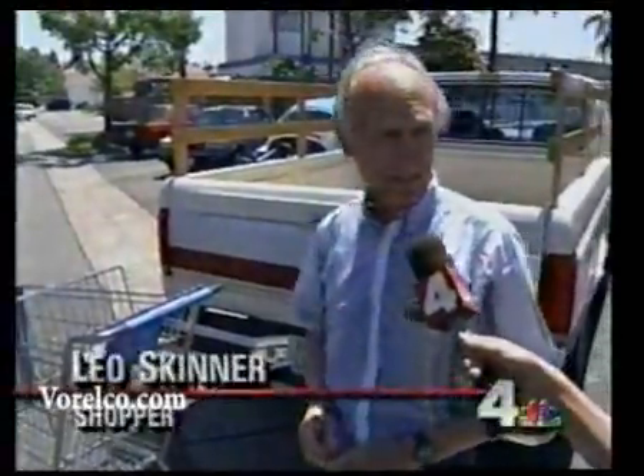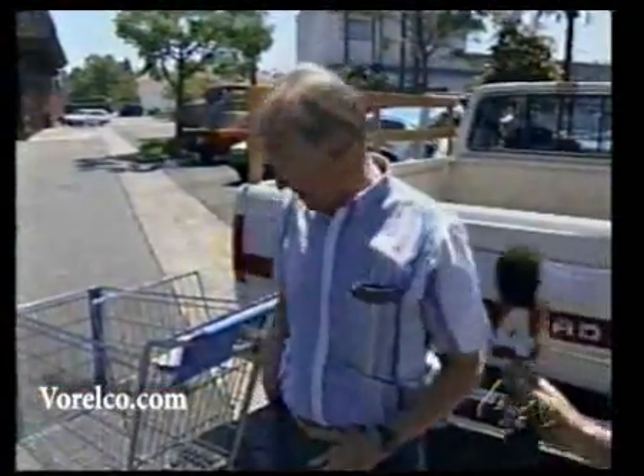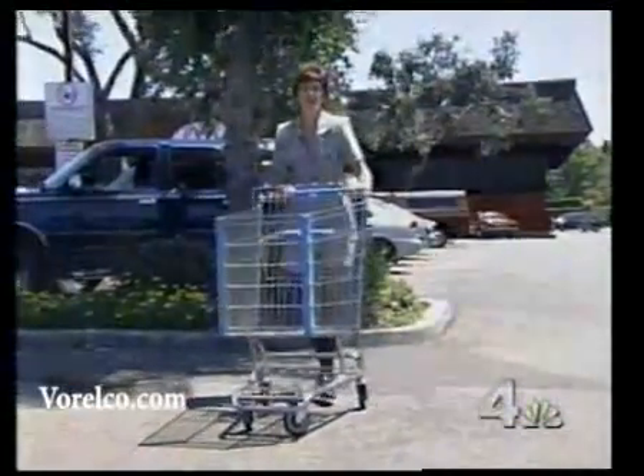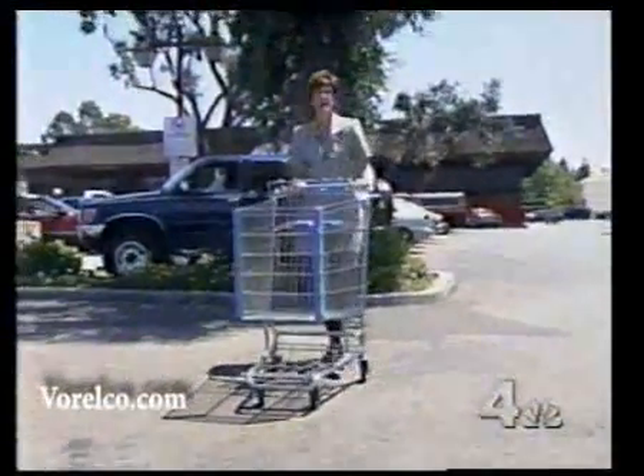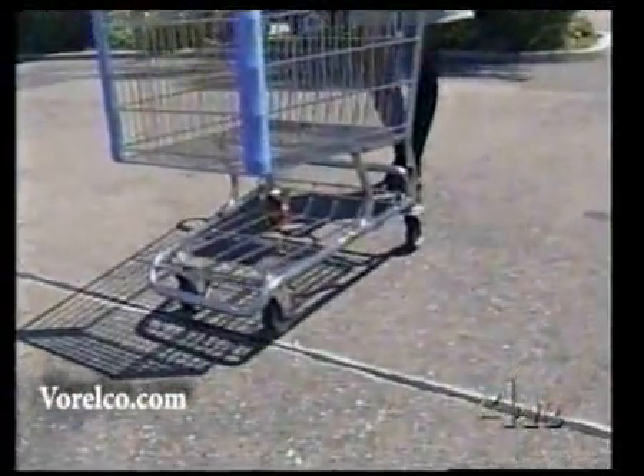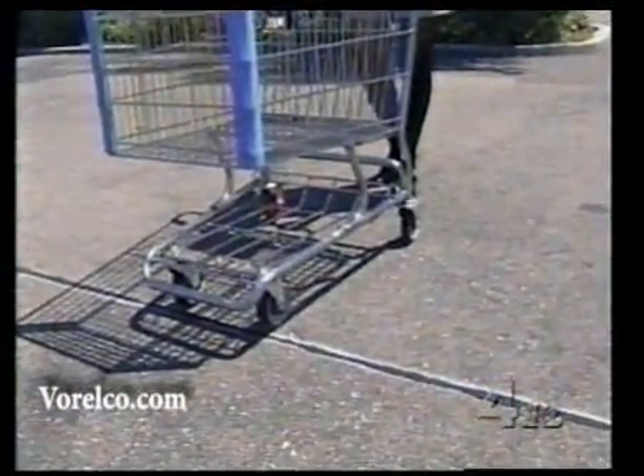Evidently, the way I see carts running around the streets — somebody's got to stop them. Here's how the system works: there is an invisible cable buried at the entrance to each side of the parking lot. When the shopping cart crosses that barrier, the wheel automatically locks.